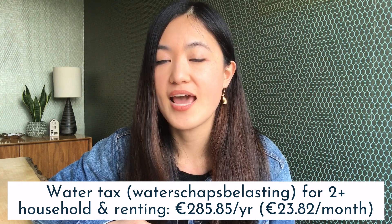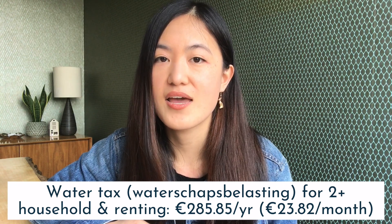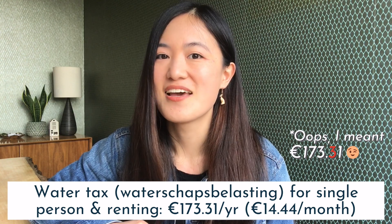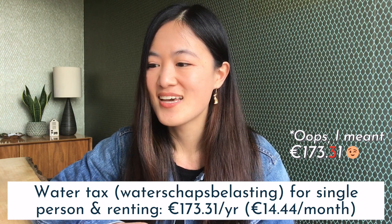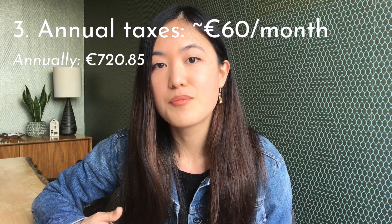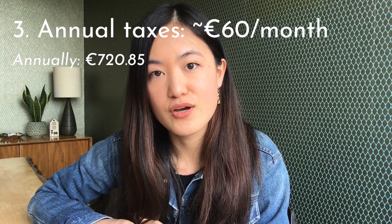The second tax is the water tax. In addition to household size, how much you pay also depends on whether you rent or own the property. We fall under the two-or-more-persons renter category and pay 285.85 euros per year. If you're living alone in a rented house, you'd pay 173.71 euros per year. I'll put a link in the description so you can check the costs for every different scenario.